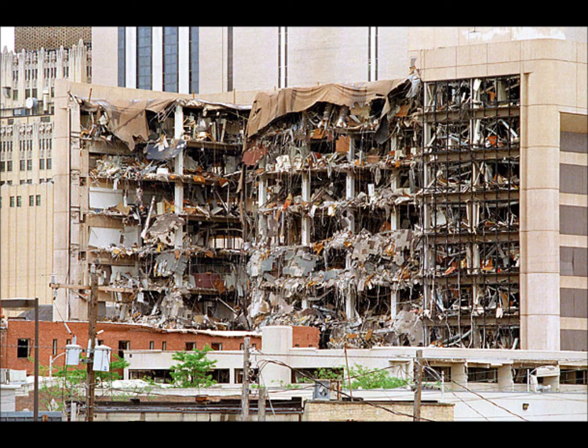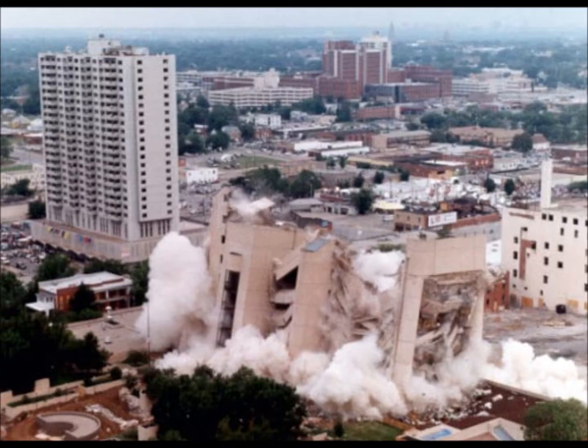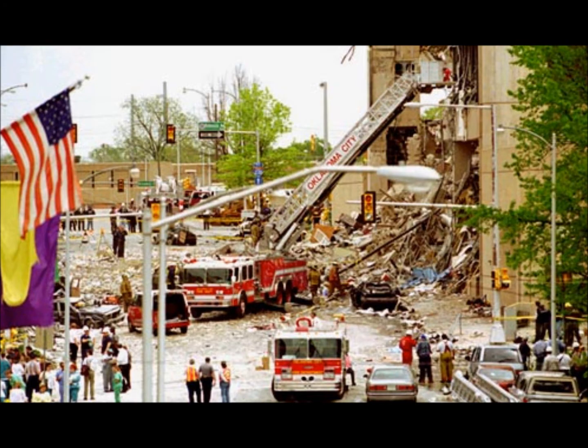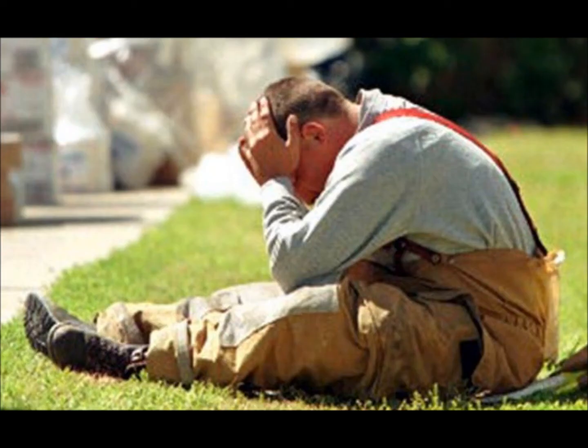Following the investigation, the surviving structure was demolished in May of 1995. The original explosion also involved the water resources and the Athenian Building, all of which would collectively give rise to the 3.3 acre site that would come to be known as the Oklahoma City National Memorial — a place to honor victims, survivors, and rescue workers, and to learn how the violent actions of a few could affect the lives of many.